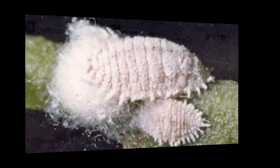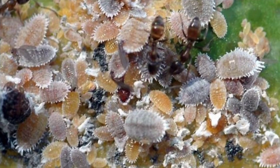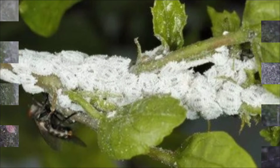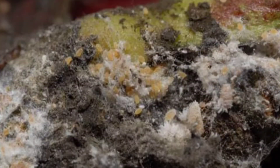Mealy bugs produce honeydew as a byproduct of their feeding. This sticky substance drips to the ground or other objects, attracting ants and hosting the growth of unsightly sooty mold, which adds to the ficus's destruction even more. Same as with other insects, spraying soap solution with water will lessen their numbers and eventually eliminate them.